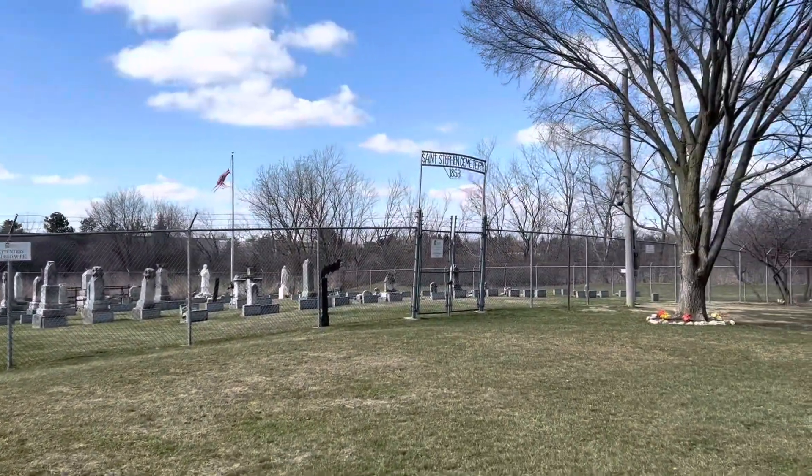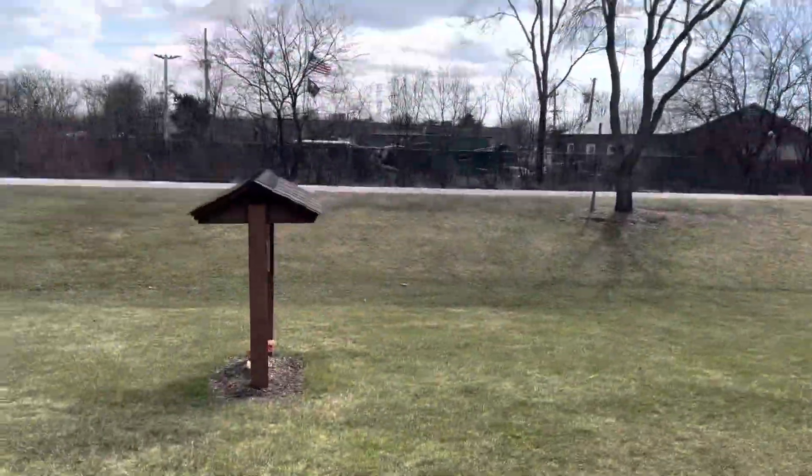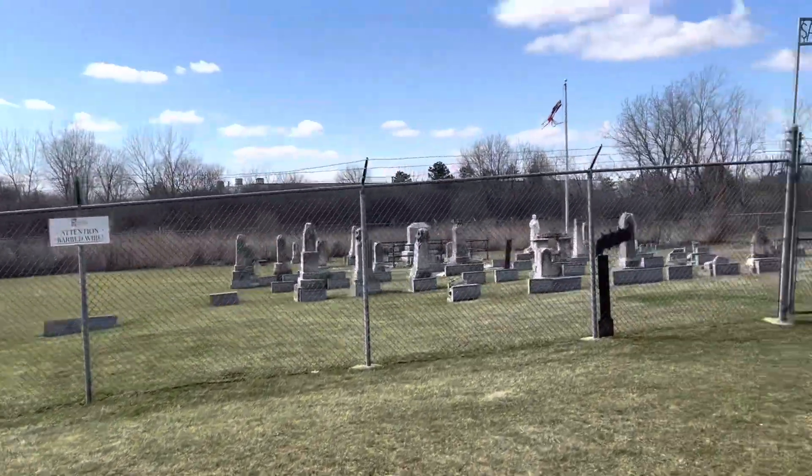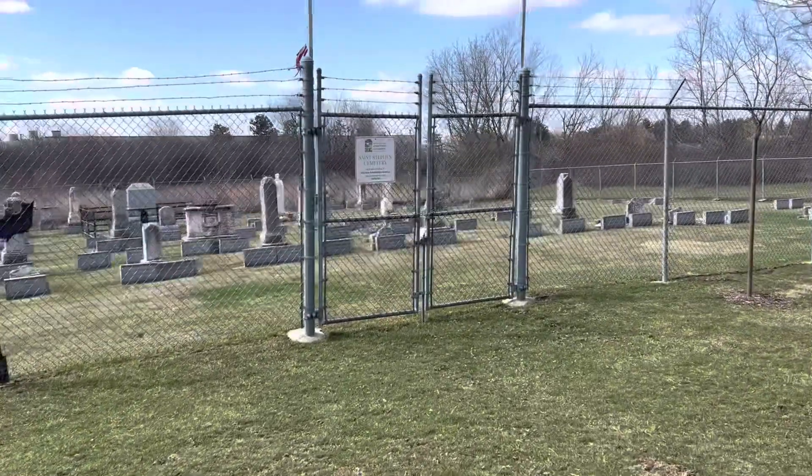St. Stephen's Cemetery, 1850. I didn't realize this — it's right off the Prairie Path, hidden here in Carroll Stream, I think. Milton Township, DuPage County.